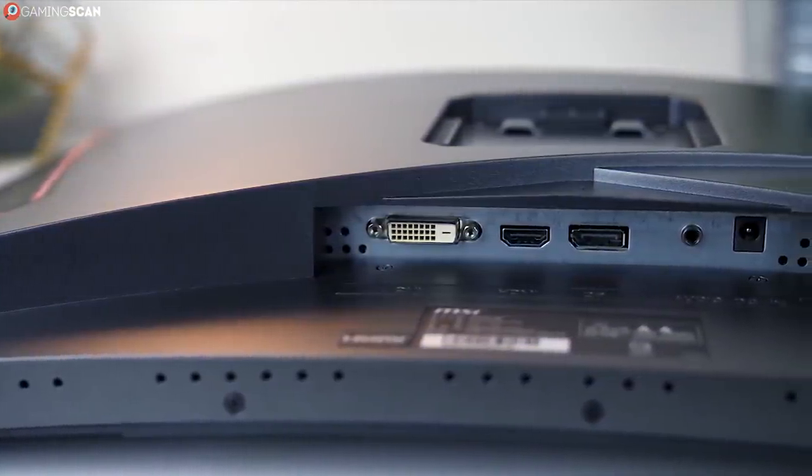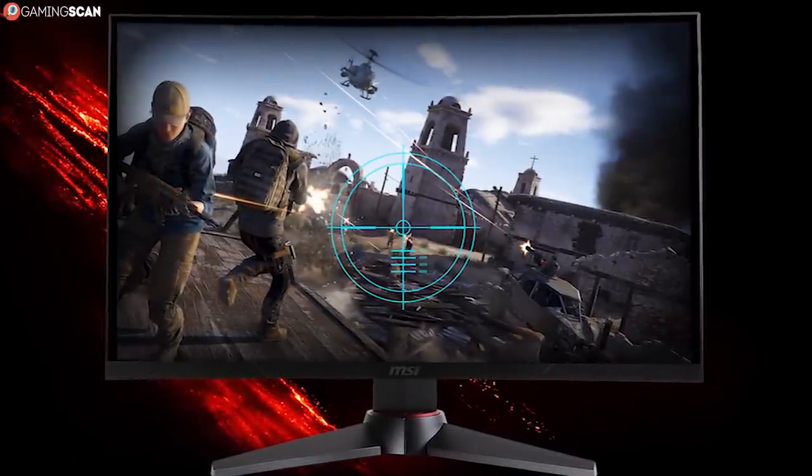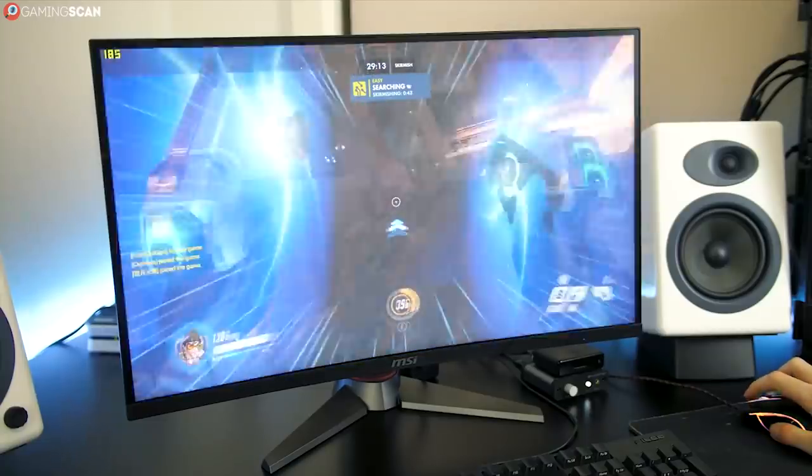As for the connectivity, it comes with one HDMI, one DVI, and one DisplayPort. Overall, the Optics rivals the ASUS in terms of visuals, so if you're looking for a curved 2K monitor, we can't think of a better pick than the MSI Optics MAG27CQ.